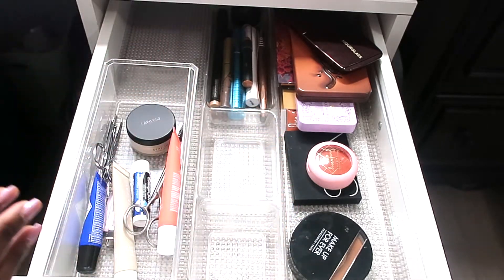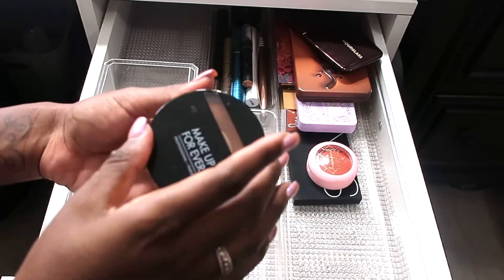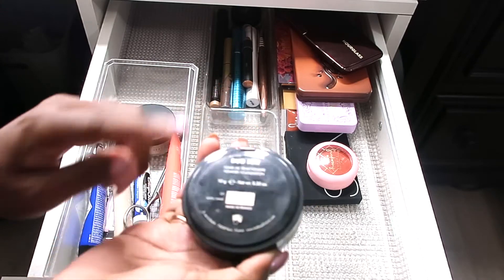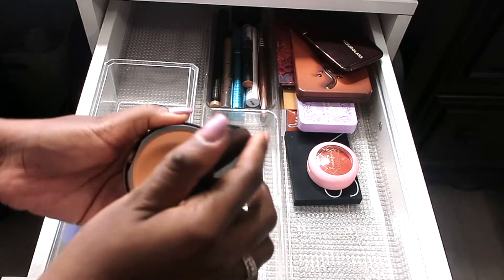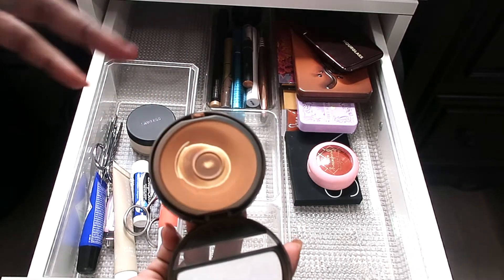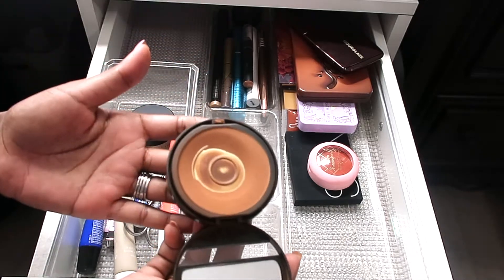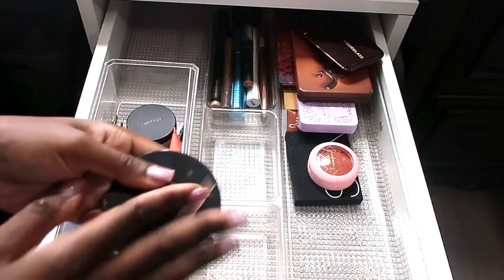For powder, I've basically hit pan on my Makeup Forever Duo Matte Powder in shade 218 — they discontinued it, so I'm going to transition over to their Matte Velvet. I love this powder; I could wear it by itself or on top of any foundation and it's never given me any issues. I'm really going to hate to see it go.